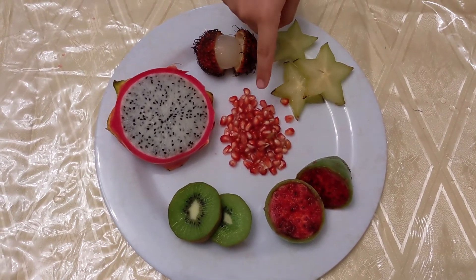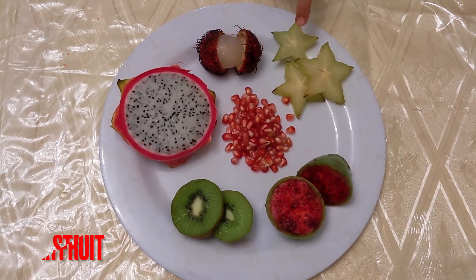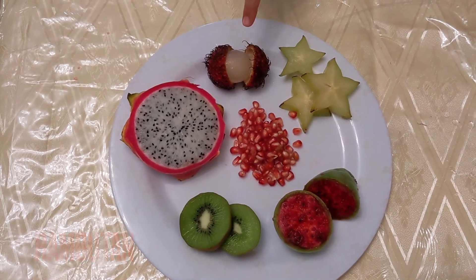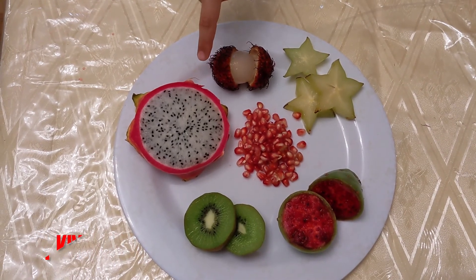It was really fun tasting these fruits. We hope you enjoyed this video. See you next time with another fun activity. Bye!